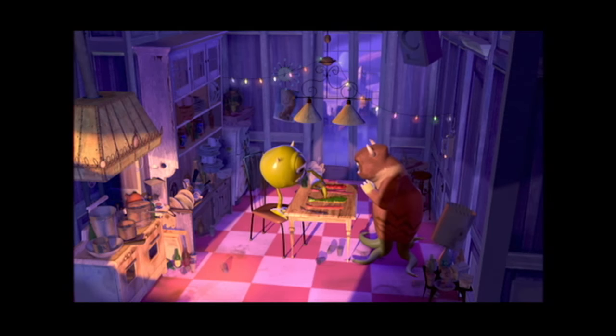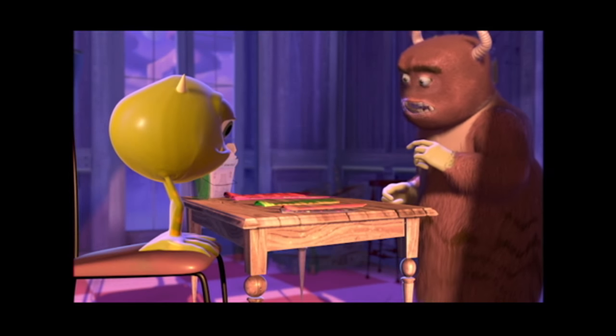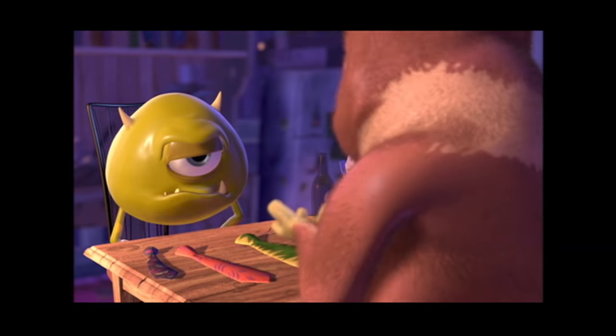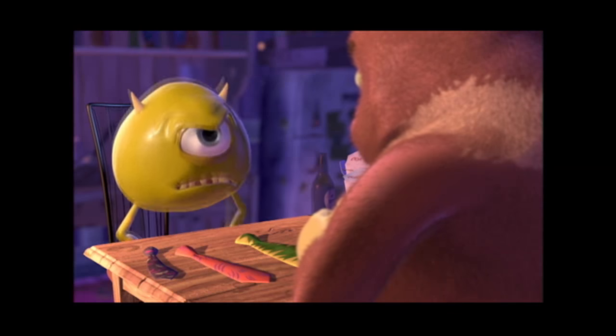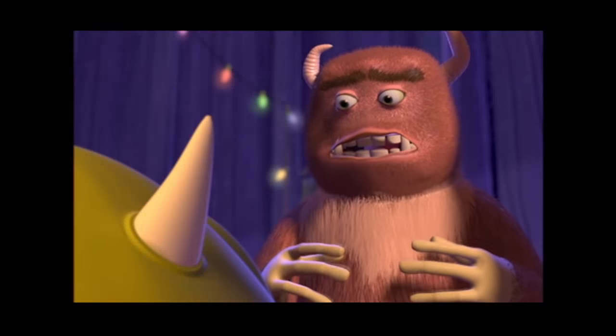I'm Tom Porter, supervising technical director on Monsters Incorporated. My name's Steve May. I was a simulation and effects sequence supervisor. I'm Michael Fong. I'm a sequence supervisor for Monsters Incorporated.